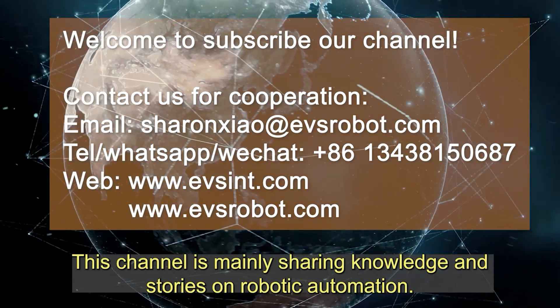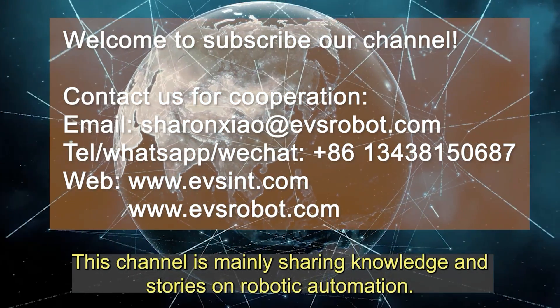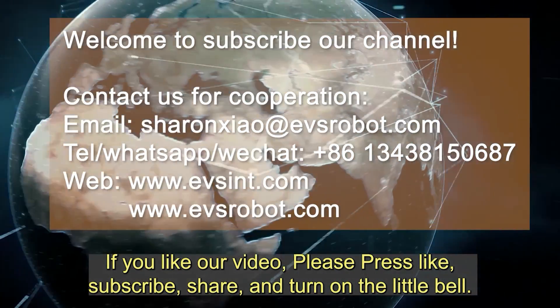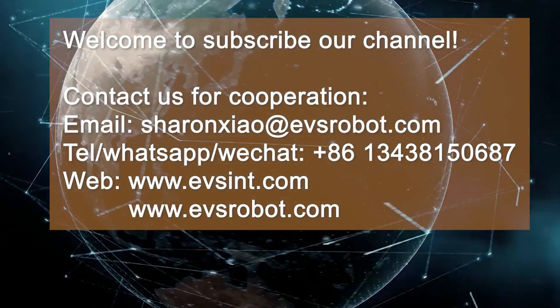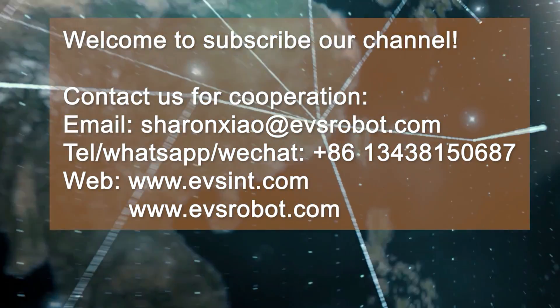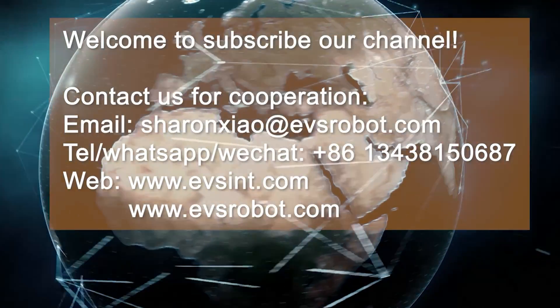This channel is mainly sharing knowledge and stories on robotic automation. If you like our video, please press like, subscribe, share, and turn on the notification bell. Thank you.